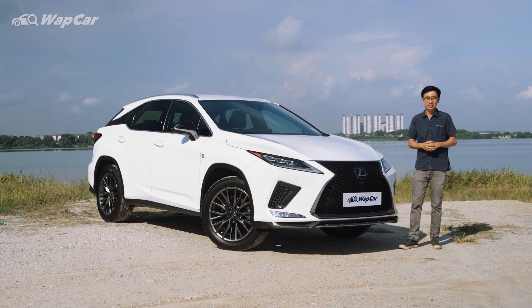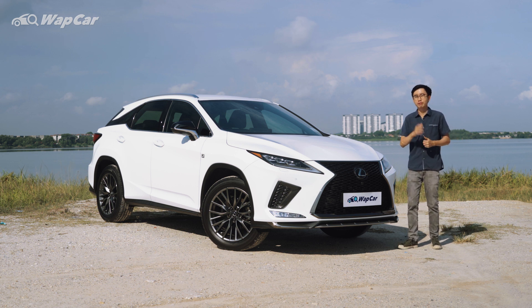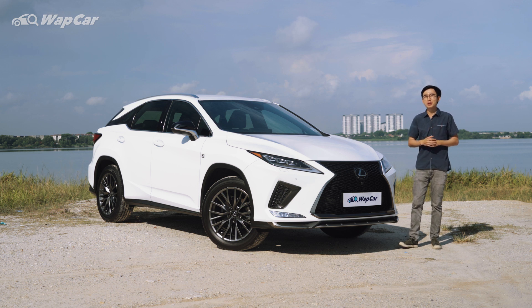Many people are still under the misconception that Lexus cars are stupidly expensive, overpriced, and not worth buying. However, in recent years, Lexus Malaysia has managed to offer great value for money and price their products competitively. Take for example this Lexus RX — it is not the most expensive car within its class, yet it's fully imported and comes with a great amount of features. So in today's video, I'm going to help you decide whether this Lexus RX is your next perfect car.